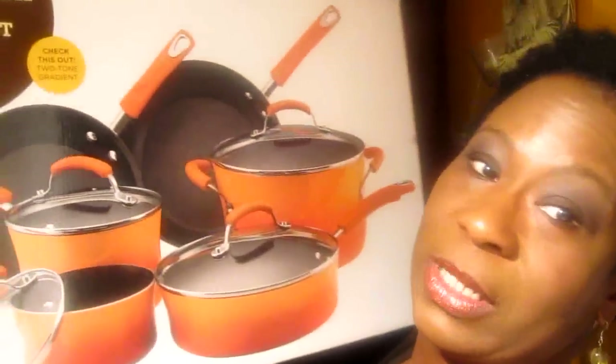Hello everybody, my name is Pamela, welcome to my channel 'For the Love of Beauty.' I'm here to show you guys what I've gotten for myself on sale. I have always wanted pots, and I found a set that my job was selling. These pots normally run close to $169, but I found them on sale for $99.